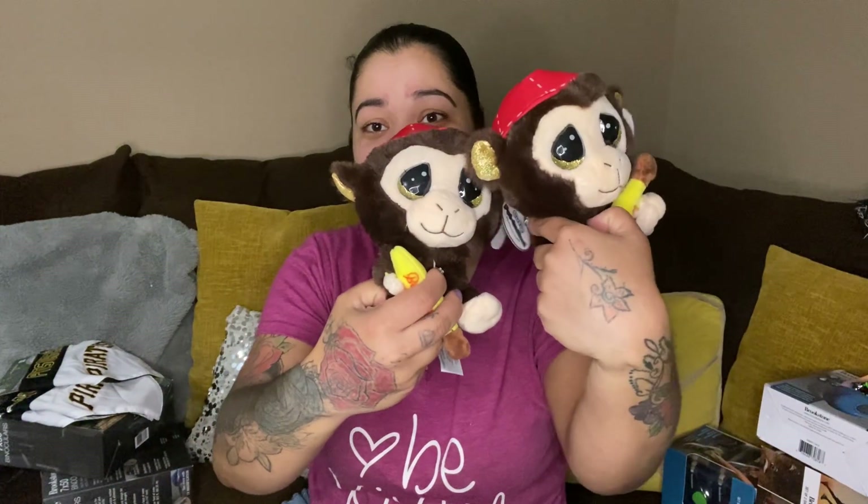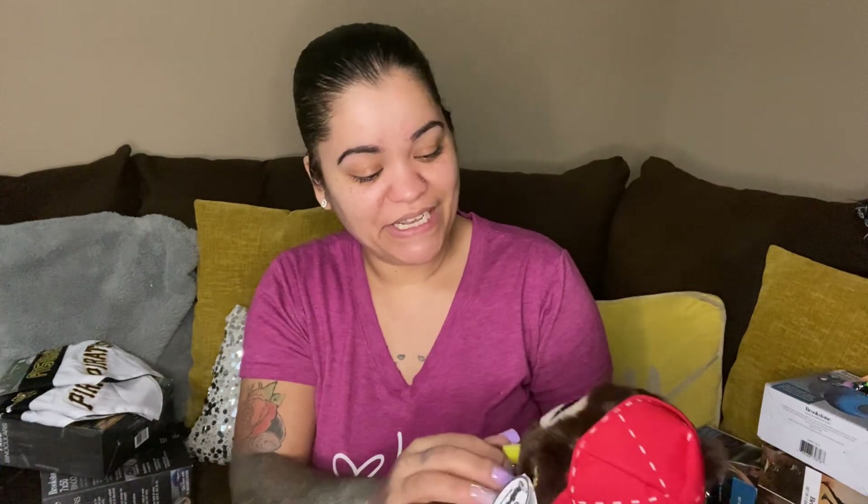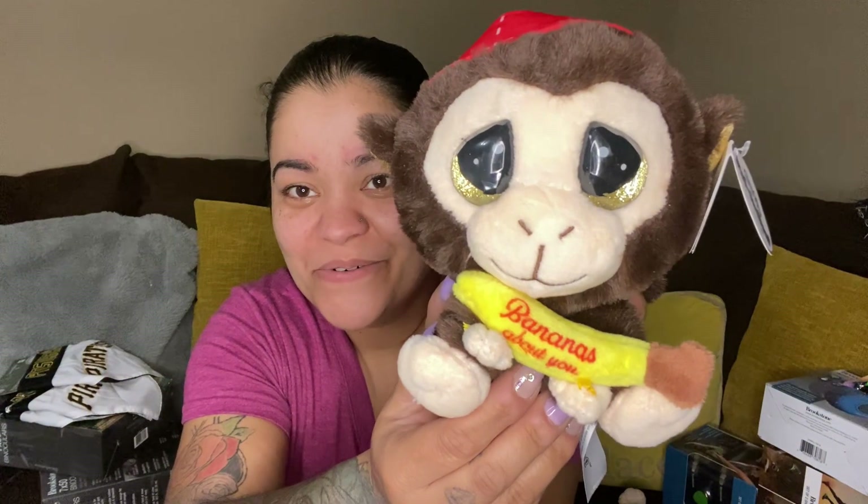Then we got two of these monkeys — oh, this is another Cutie Patootie! 'Bananas about you.' Look at those eyes — so cute!